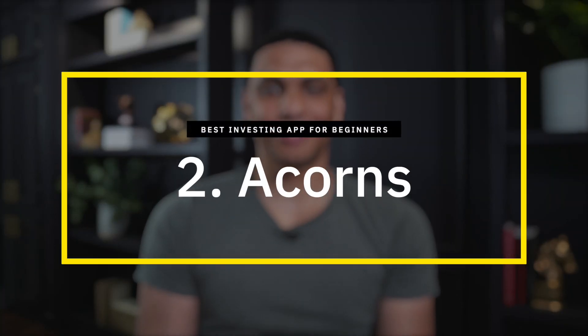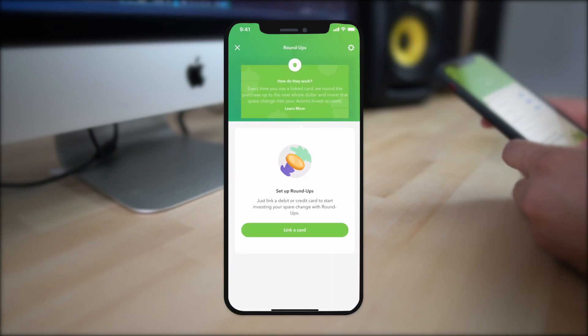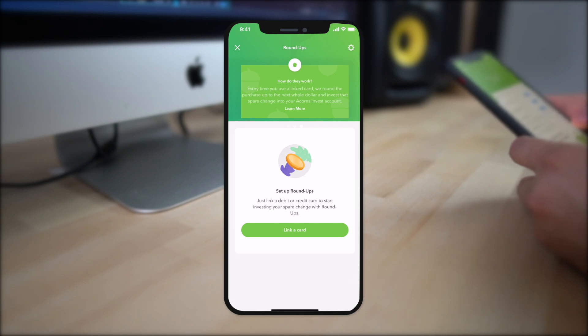Number two is Acorns. It would be impossible to make a list like this and not include Acorns. Acorns popularized the idea of micro-investing — investing really small amounts of money. The app is particularly popular for its spare change investing feature. Whenever you buy something, you have the option to round up your purchases. For example, if you buy a $2.12 cup of coffee, Acorns rounds it up to $3.00 and automatically invests the difference for you.